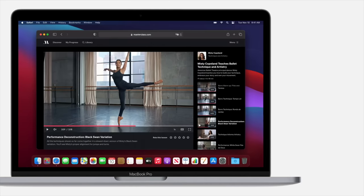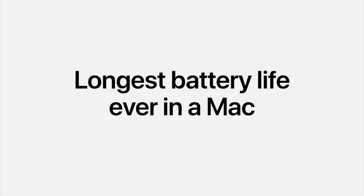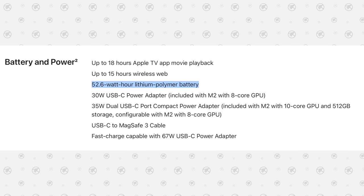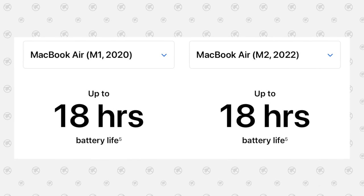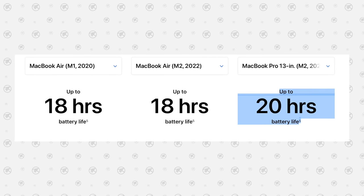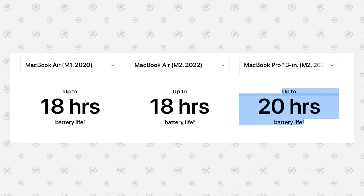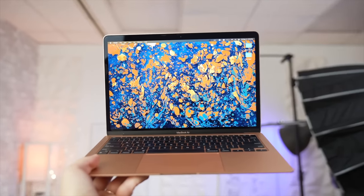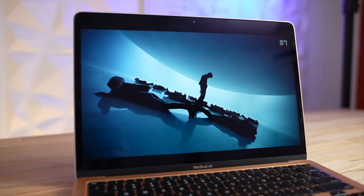One area the Pro had an advantage was battery life because the battery was bigger. This year the Air's battery got just over 5% larger, but Apple has kept the ratings exactly the same, so you'll still get two extra hours of rated battery life for simple tasks. Once the battery life is so amazing, you don't really notice going from 18 hours of video playback to 20.